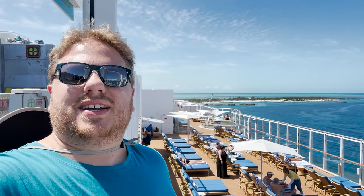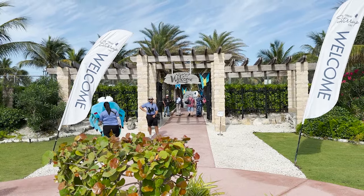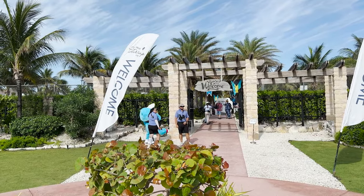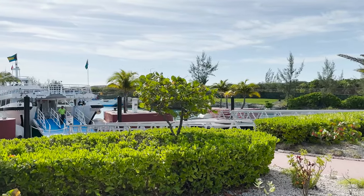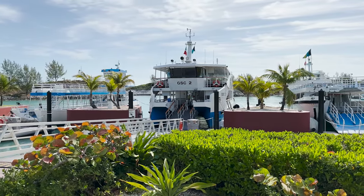For now I'm going to grab a tender boat and head over. Let's go ahead and get started — our tour of Norwegian Cruise Line's Great Stirrup Cay begins right now. Here's where we begin our tour. We see the welcome banners, we see the welcome sign in the back, and they even have the blue crab mascot there taking some pictures. This is the landing area for the tender boats because this island does not currently have a pier.